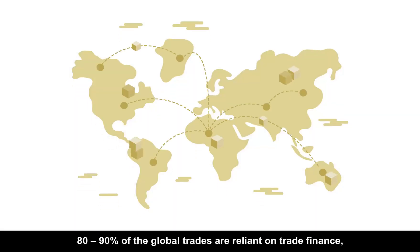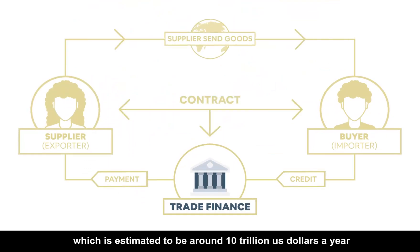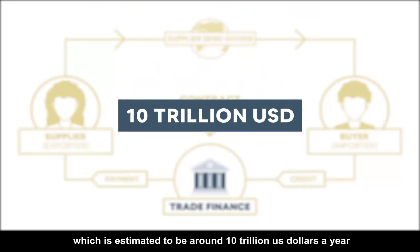80 to 90 percent of the global trades are reliant on trade finance, which is estimated to be around 10 trillion US dollars a year.